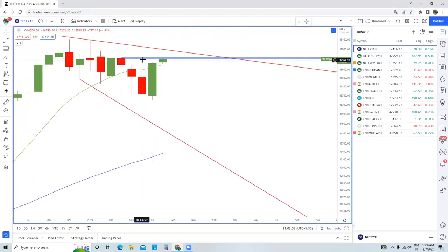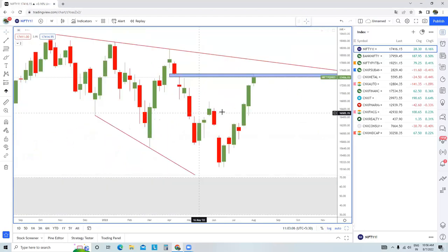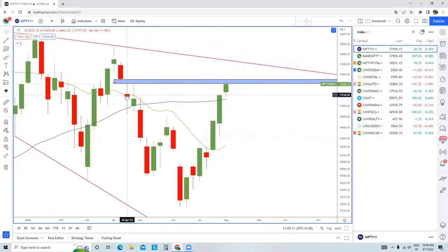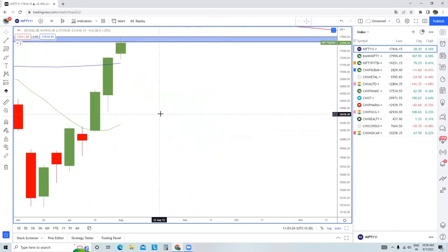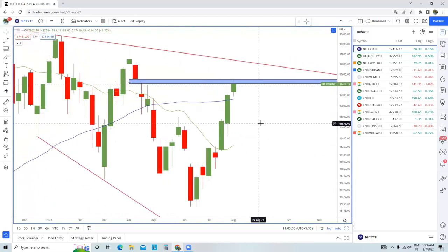We are currently trading at a resistance which is not clearly visible in the monthly charts but is clearly visible in the weekly time frame chart. In this particular week of 18th April 2022, there was a gap down and this gap was never filled between April and June. After this bounce back, it seems the gap has now been filled, and the candle made here is a spinning top, which clearly shows indecision — the market doesn't know where it exactly wants to go.